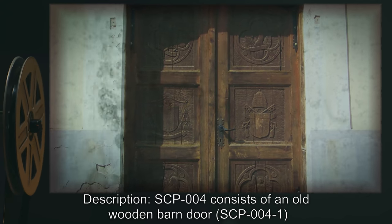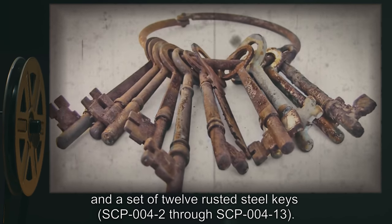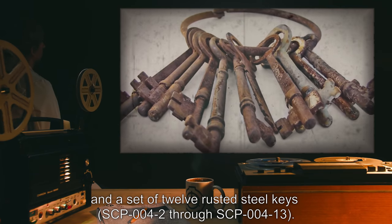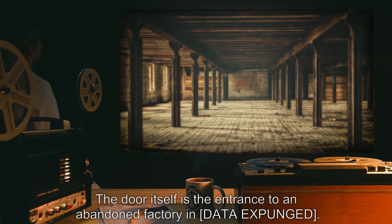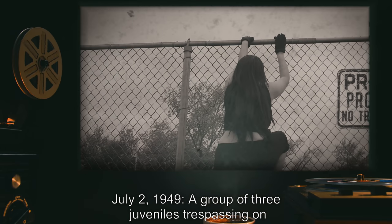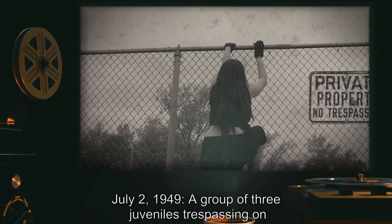Description: SCP-004 consists of an old wooden barn door, SCP-004-1, and a set of 12 rusted steel keys, SCP-004-2 through SCP-004-13. The door itself is the entrance to an abandoned factory. Data expunged. Chronological history: July 2nd, 1949 — a group of three juveniles trespassing on federal property near the door.